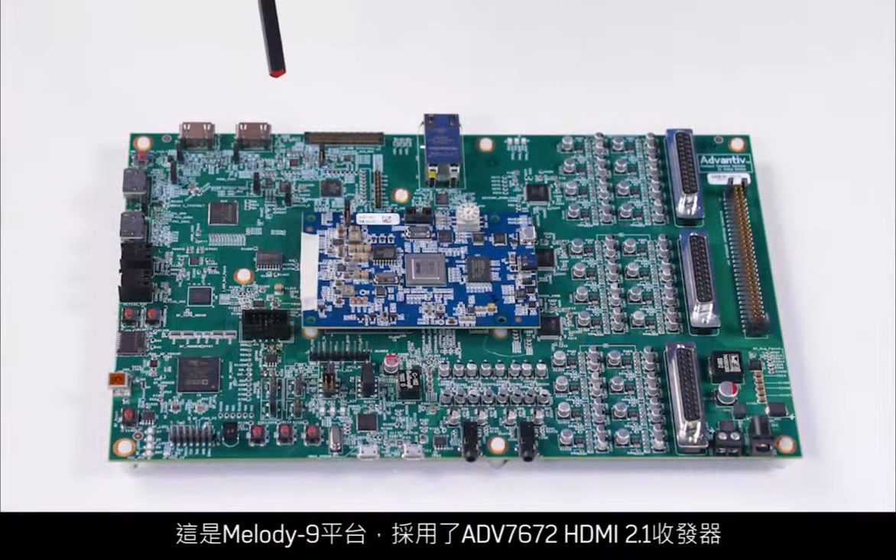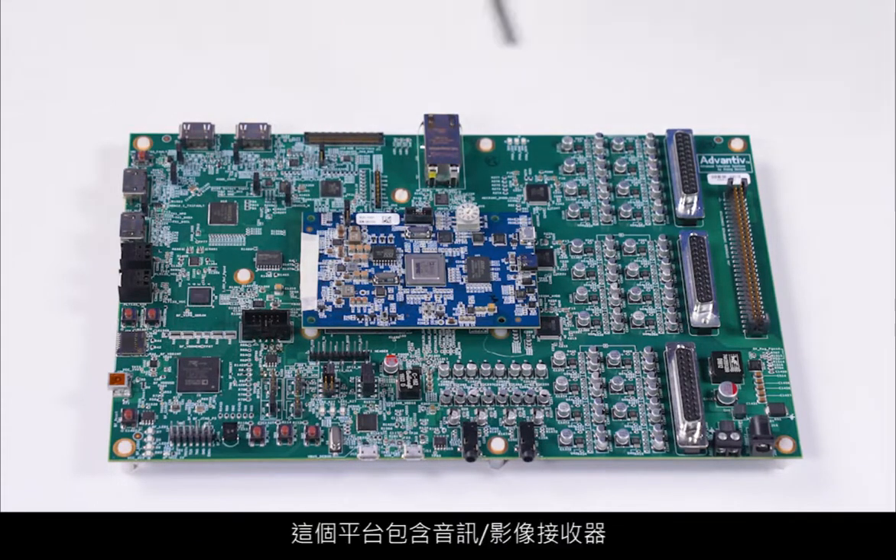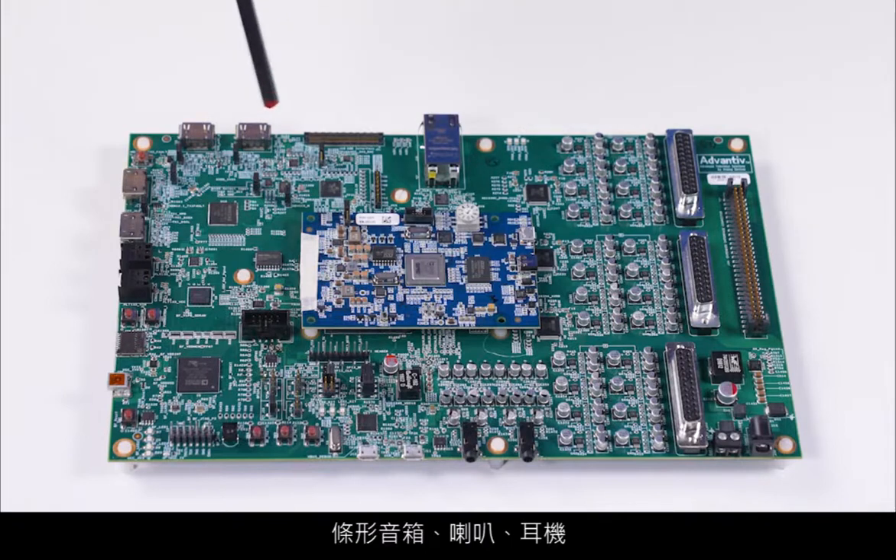This is the Melody 9 platform with the ADV7672 HDMI 2.1 transceiver and ADSP215XX DSP processor. The platform also has all the components of a signal chain for audio-video receiver, soundbar, speakers, and headphones, and can be used for evaluation and development of all these products.